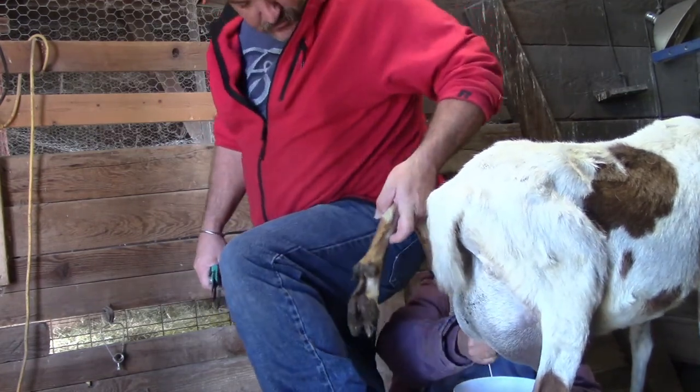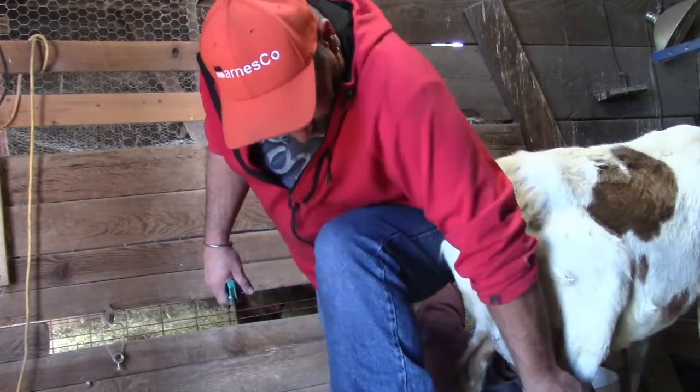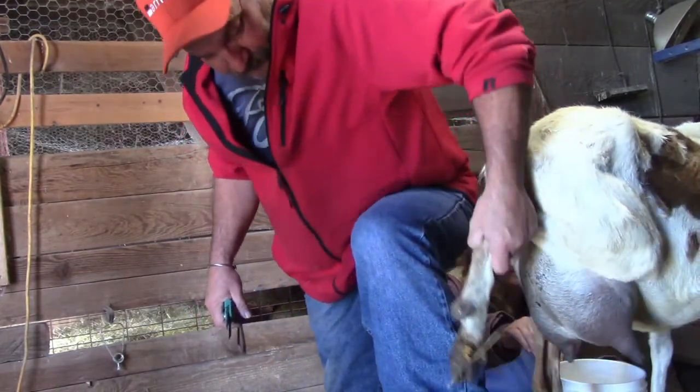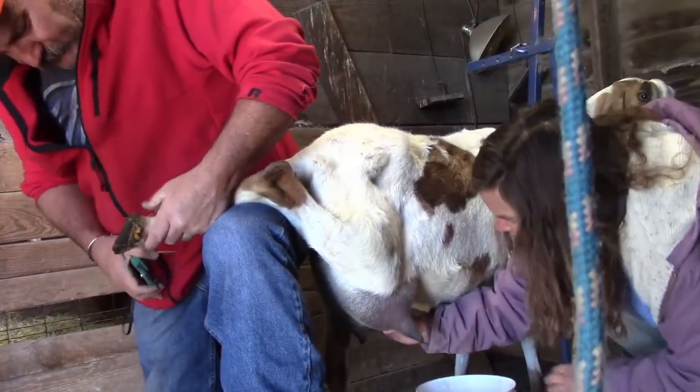I'm going to turn this one loose. This one's going to work. It looks like it works.